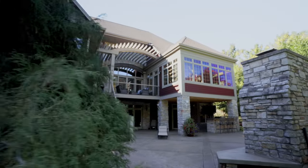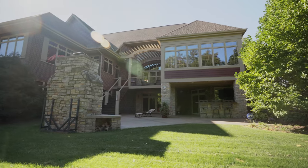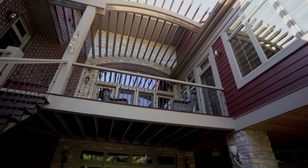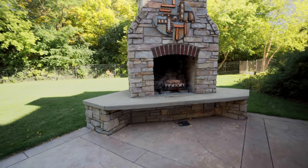And we cannot forget about the backyard — this is so private. It's right behind 40 acres of conservancy. It's got a built-in fence, also has a built-in grill, and it has that nice overlooking balcony. And last but not least, can't forget about that fireplace for sure.